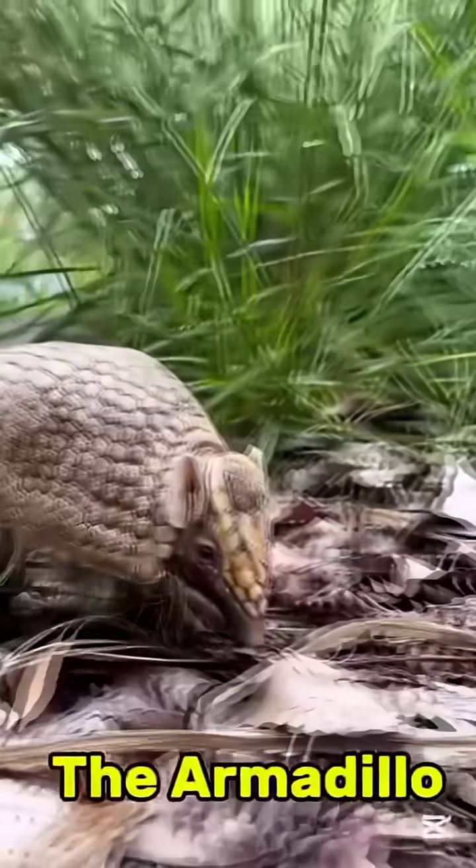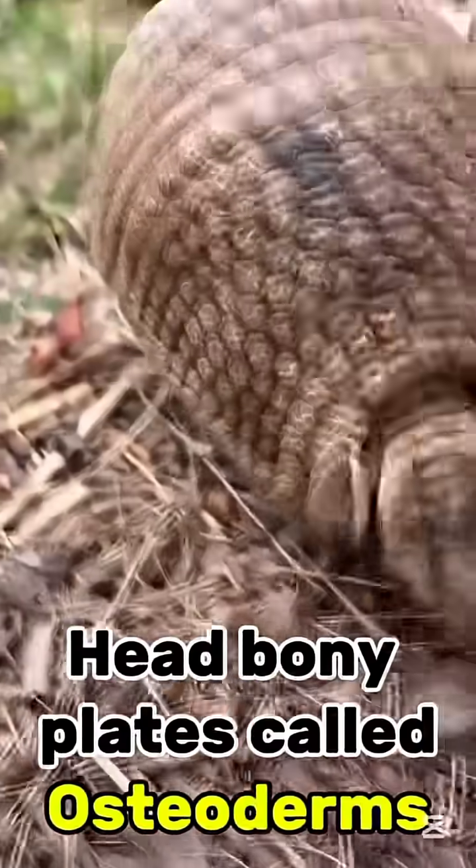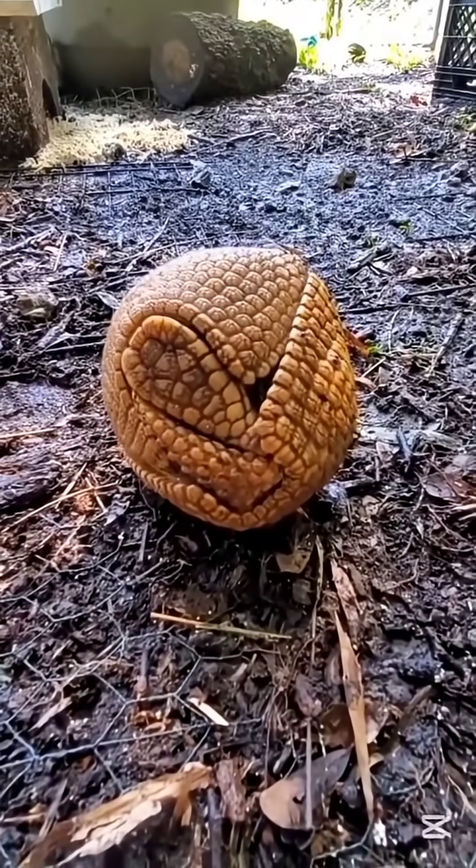Number five: the armadillo. This small mammal is covered in hard bony plates called osteoderms. When it senses danger, it rolls into a perfect ball. Even a jaguar's bite can't break through its shell.